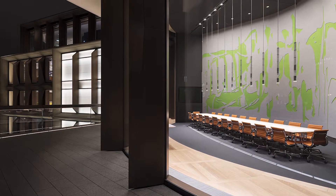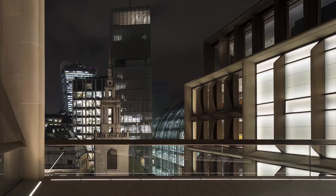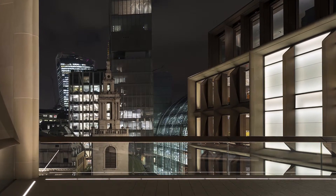Judges described the work of Tulitsyn Design Associates as a fantastic example of teamwork between architecture, engineering, interior design, and lighting design.